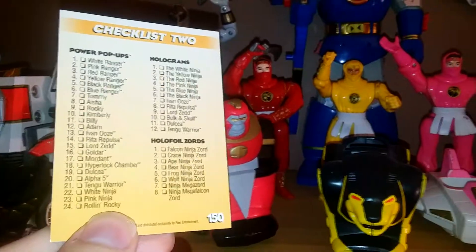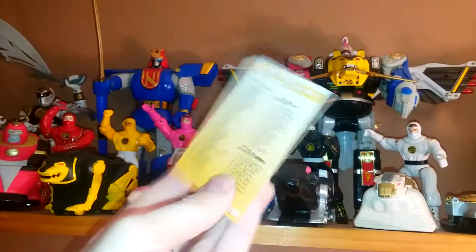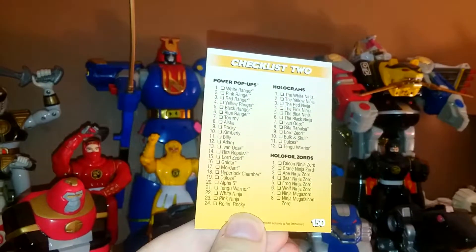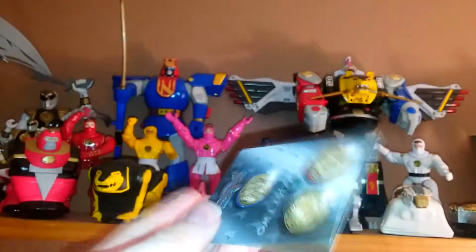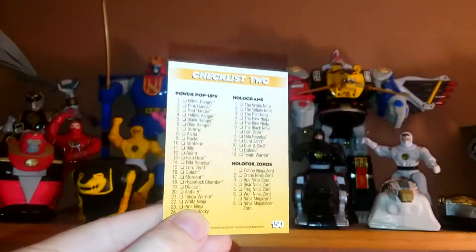Third subset: Holofoil Zords — this was the only place in the set where there were pictures of the zords, and I had zero in my collection. I never saw a single one and didn't even know these sets existed. Interestingly, these pictures were just drawings of the zords anyway — not the movie models, but drawings of the Super Sentai versions from the Ninja Sentai show they took the zords from, which is obviously different from the movie.